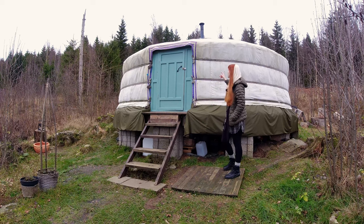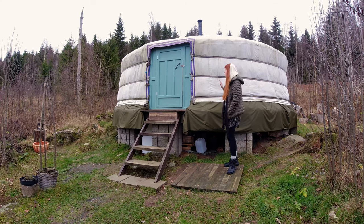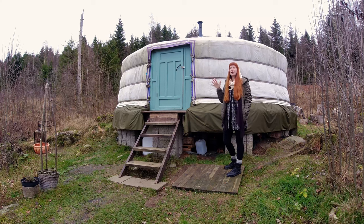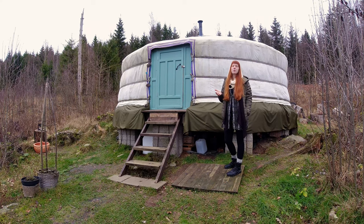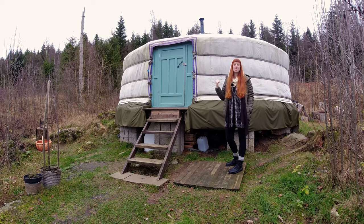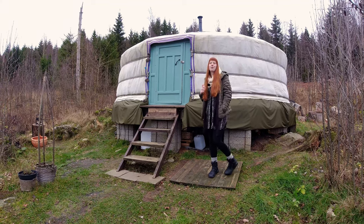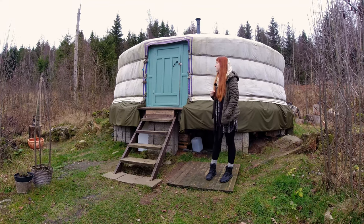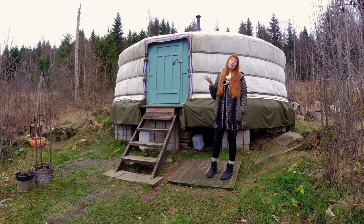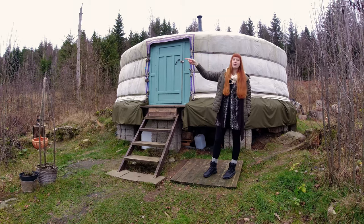We have different layers on it. The first one you see here is a cotton canvas, just for show. Underneath that we have a home wrap to keep it safe from water, because in Mongolia you don't have as much rain as we do here in Sweden, so we've made a few adjustments. It's also a luxury yurt because we have electricity, which they normally don't have.